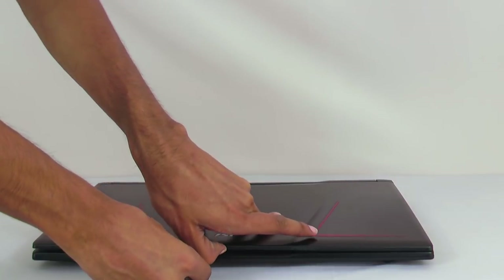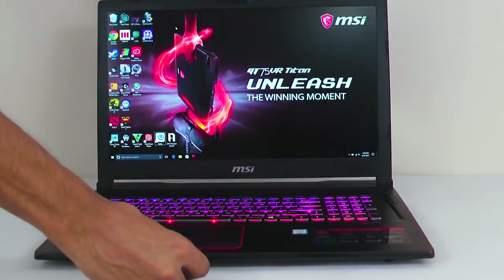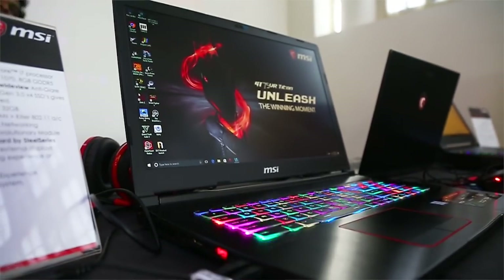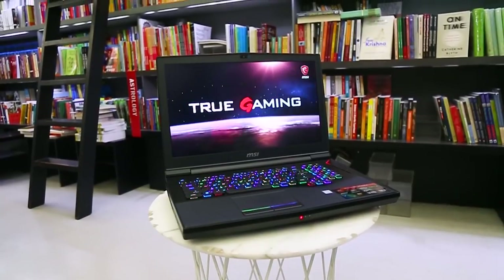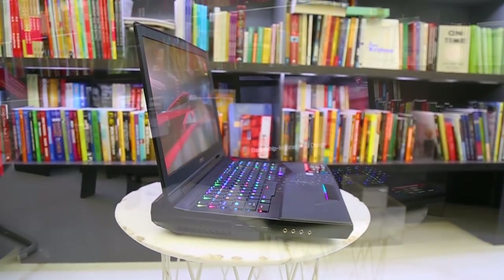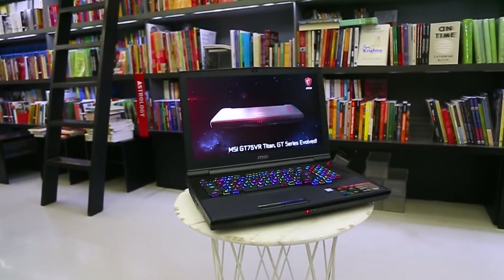Well, that was something, but then again, this laptop itself is something different. Presenting to you the MSI GE73 VR Radar. Now I'll be honest with you — when I went for the MSI press conference on the 17th where these laptops were launched, I was too busy staring at the gigantic GT75 VR Titan Pro and did not take much note of the GE73. But boy, did it surprise me.